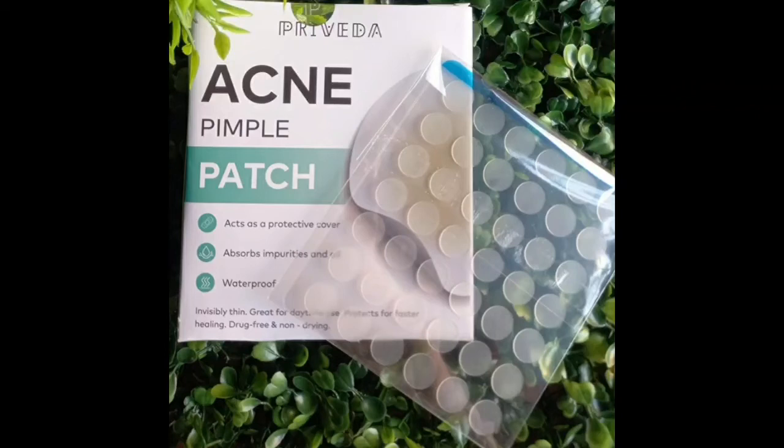Hi friends, so what are we going to talk about? Our private brand is Hydro Colloid Acne Pimple Patch. We will talk about this package. We have 57 dots for 57 rupees.